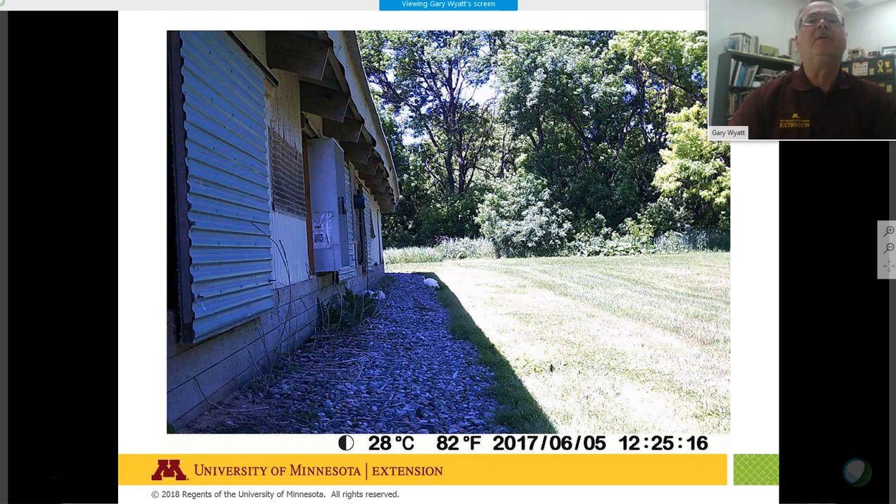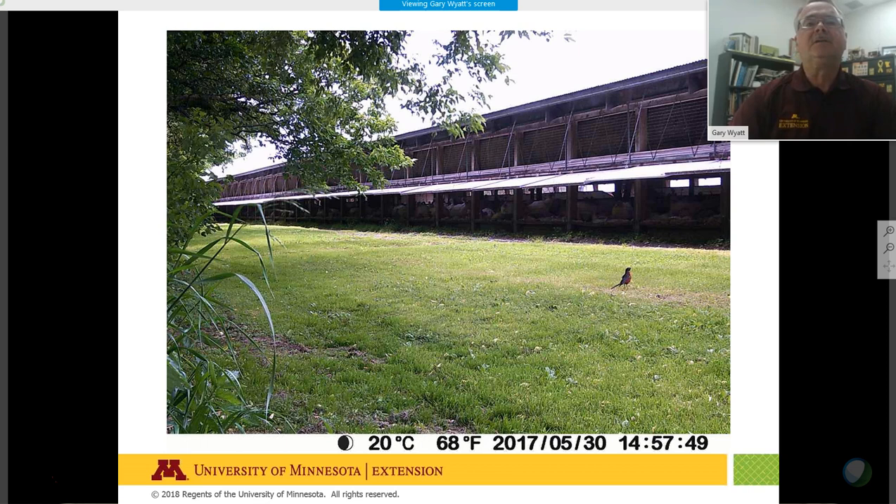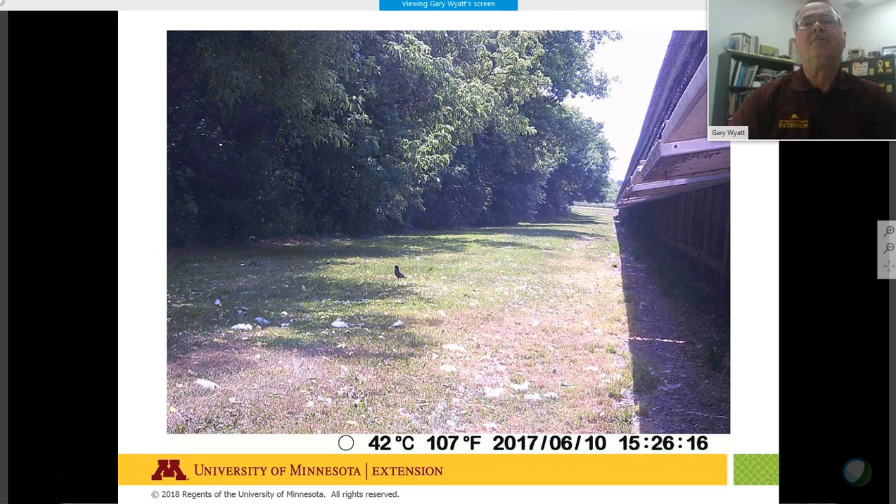We also captured a deer in daytime, some wild birds, and at the same site we found some commercial birds that had escaped the facility and were roaming the area — which was interesting. At another site near the trail system we caught a robin on two cameras positioned across from each other.